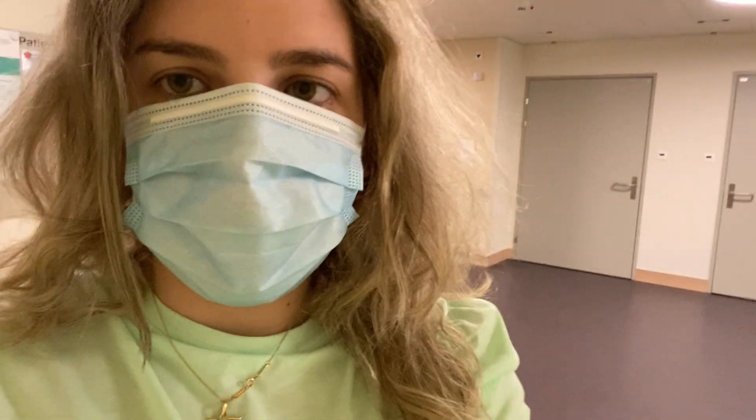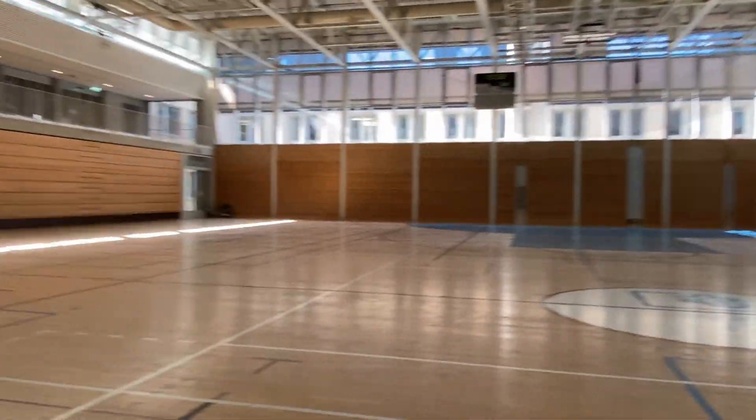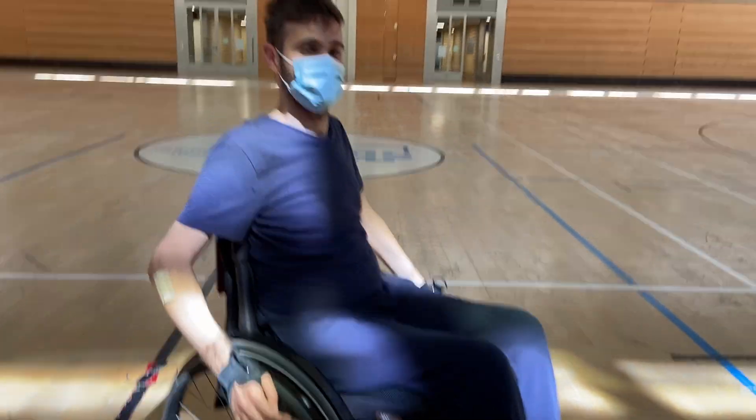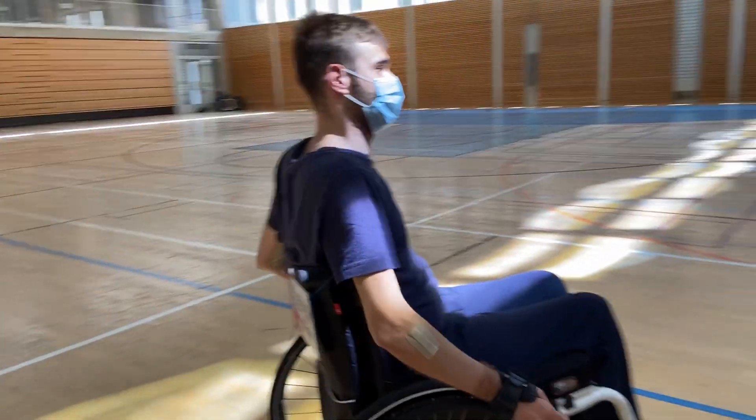Nick was going to try sitting in a wheelchair to play rugby — this is the before. But Nick got cancelled because he had just had surgery and wasn't allowed to do it. Maybe next time — or never!